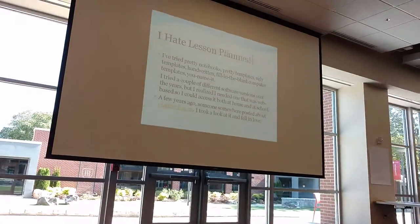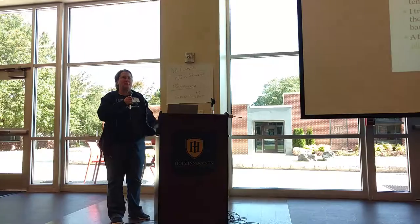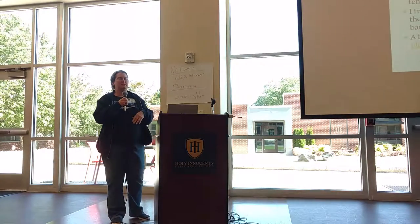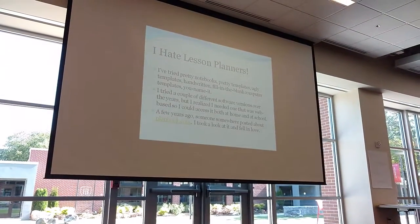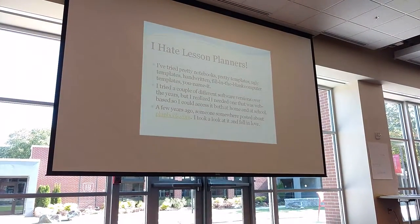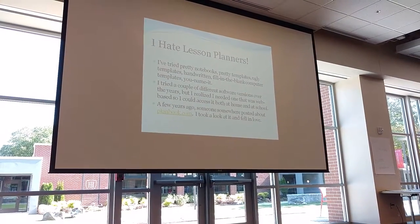I know I need them, I know I need someone to keep track of what I'm doing, but I hate them. I've tried pretty ones, I've tried templates, I've tried a couple of software ideas, and I couldn't really find anything that worked. And somebody somewhere blogged about Planbook.com, so I took a look at it.